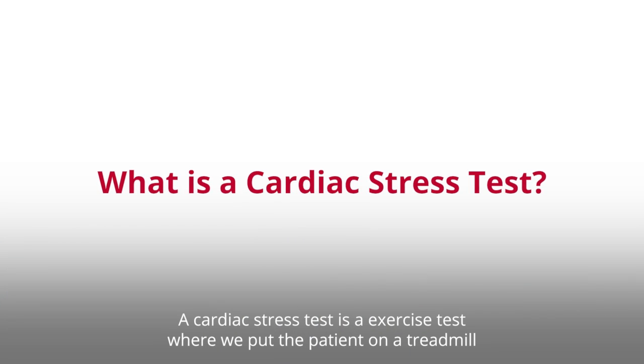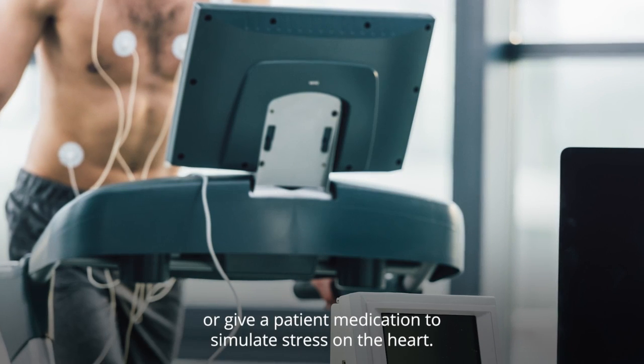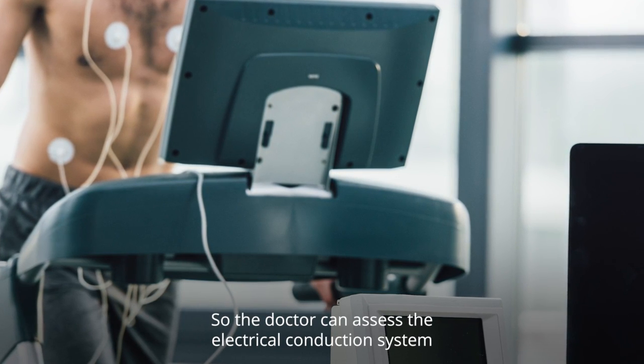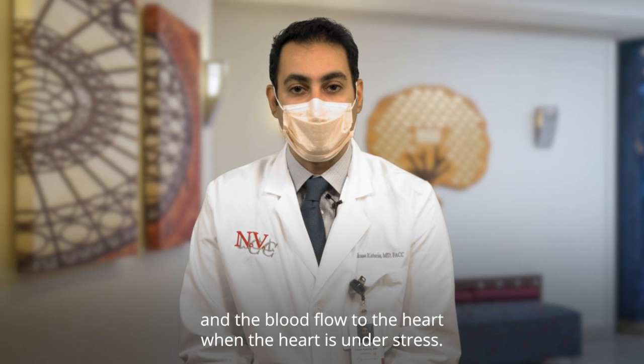A cardiac stress test is an exercise test where we put the patient on a treadmill or give the patient medication to simulate stress on the heart, so the doctor can assess the electrical conduction system and the blood flow to the heart when the heart is under stress.